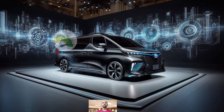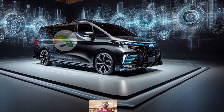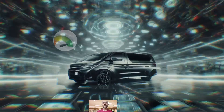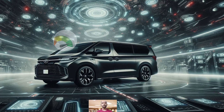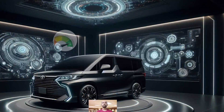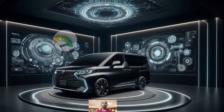The Toyota Noah is known for its vibrant exterior colors, from the eye-catching Dark Cherry Mica Metallic to the elegant Crystal Shiny White. It has a color palette that really stands out, and reviews highlight not only its performance but also its lively interior and exterior design.